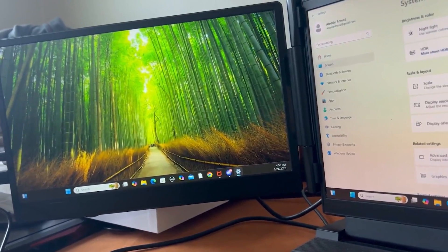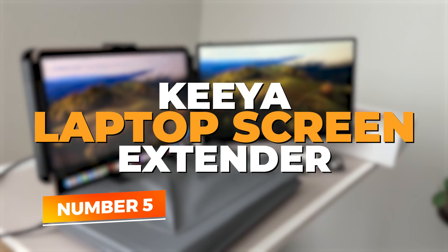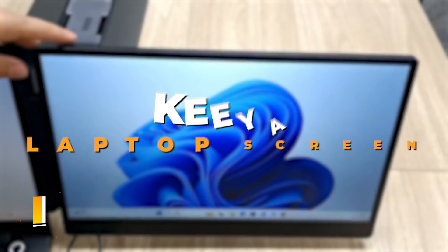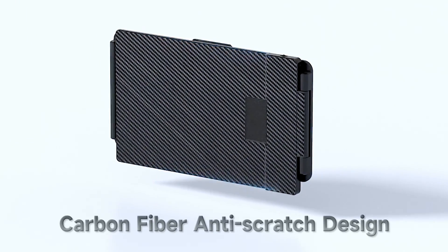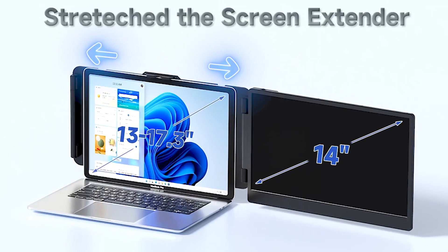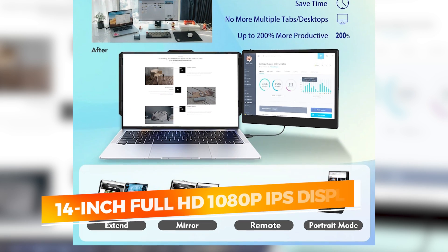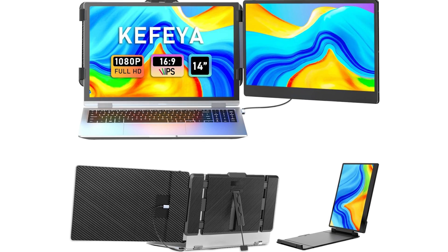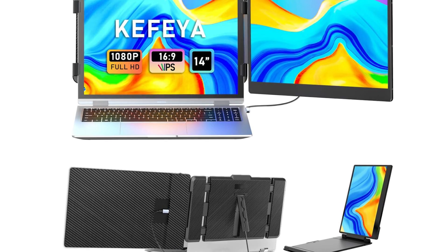Let's dive in and explore what makes these extenders stand out from the crowd. Number 5: Kia Laptop Screen Extender. If you're stepping into the world of portable monitors for the first time, the Kia Laptop Screen Extender offers a perfect blend of affordability and performance. This 14-inch Full HD 1080p IPS display ensures crisp visuals and a wide color gamut, making it great not just for work but also for content creators, gamers, and students.